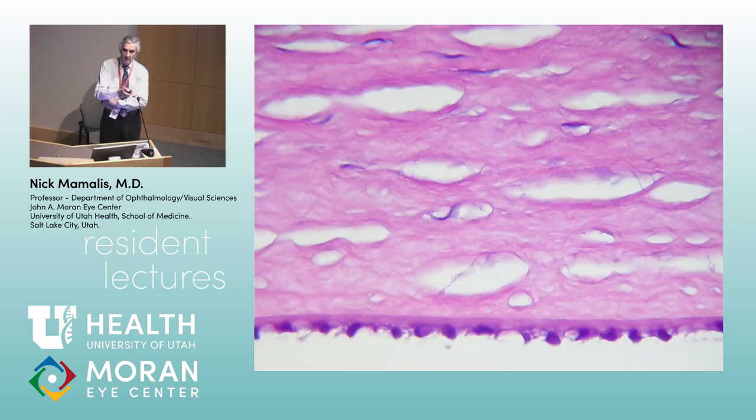What are we looking at here? Descemet's membrane and then the endothelial cells. Descemet's membrane is indeed a basement membrane. With electron microscopy, there is a congenital element — an anterior banded layer, named for how the collagen fibers look under EM — and then the posterior part of Descemet's membrane gets a little thicker throughout life because it's the basement membrane of the endothelial cells, so Descemet's membrane gradually thickens over time.